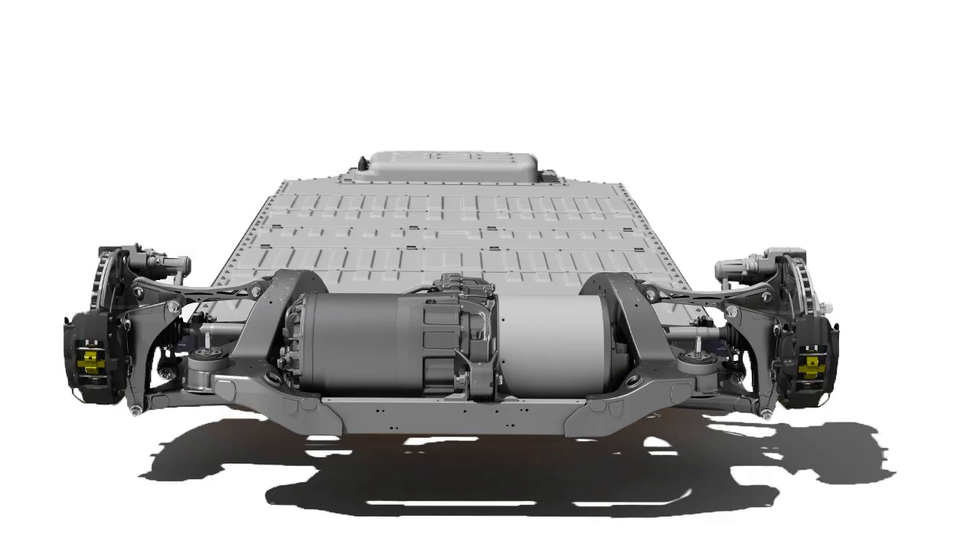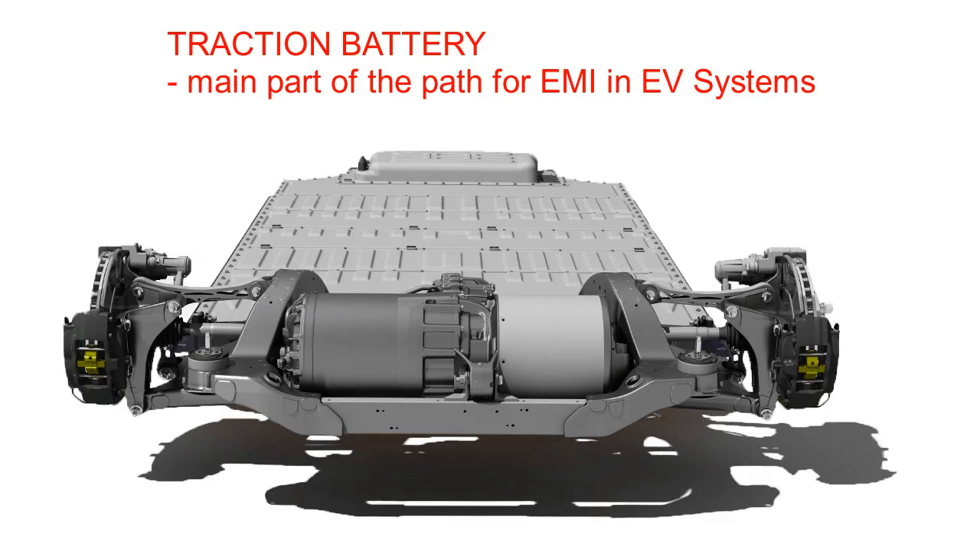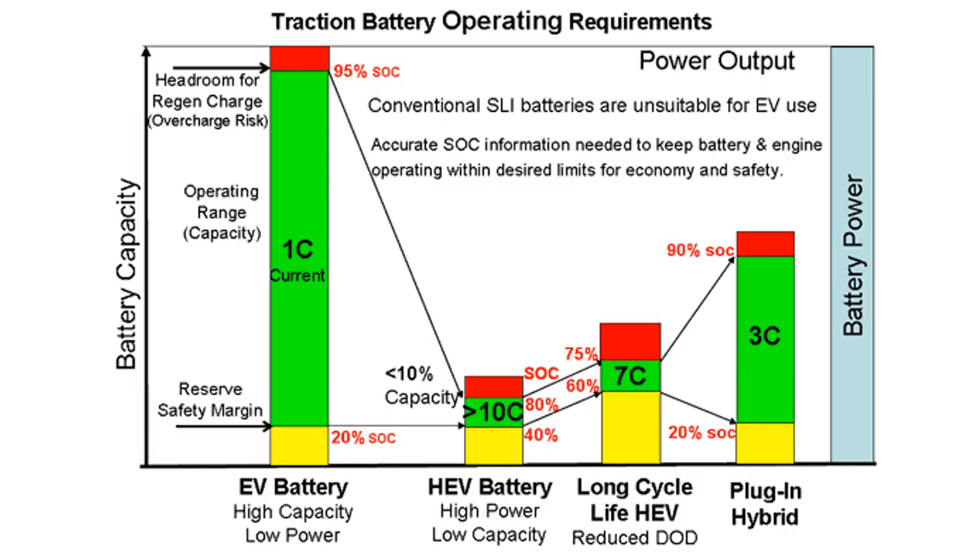Traction Battery: The battery providing power to the converter is a main part of the path for EMI. Therefore, the battery behavior within the high frequency range needs to be determined.